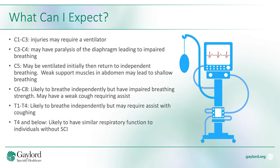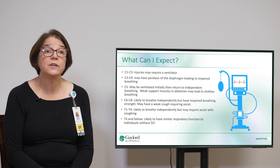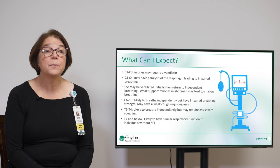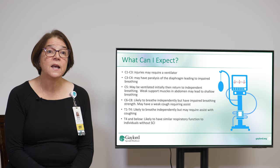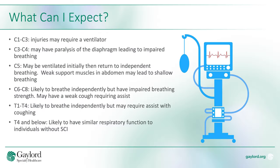What to expect? At the cervical level 1 through 3, most injuries may require a ventilator. At cervical injury 3 to 4, the person may have paralysis of the diaphragm leading to impaired breathing. At cervical level 5, the person may be ventilated initially and possibly return to independent breathing strength. Weak support muscles in the abdomen may lead to shallow breathing.